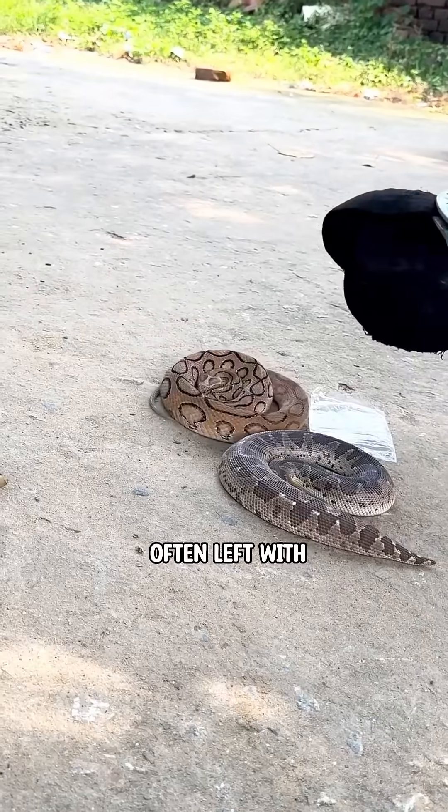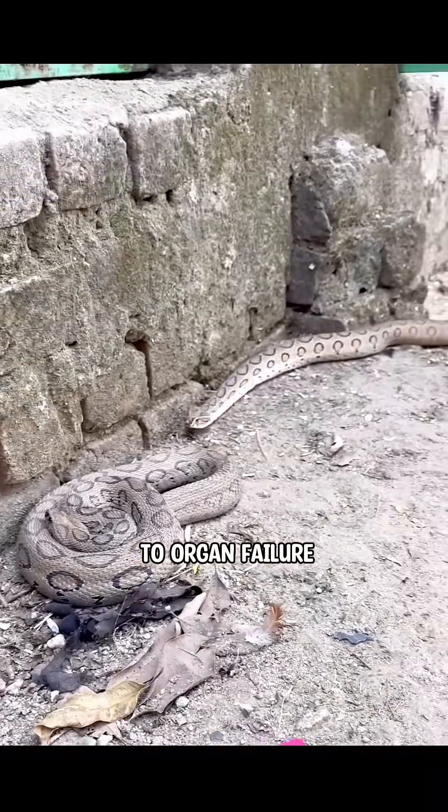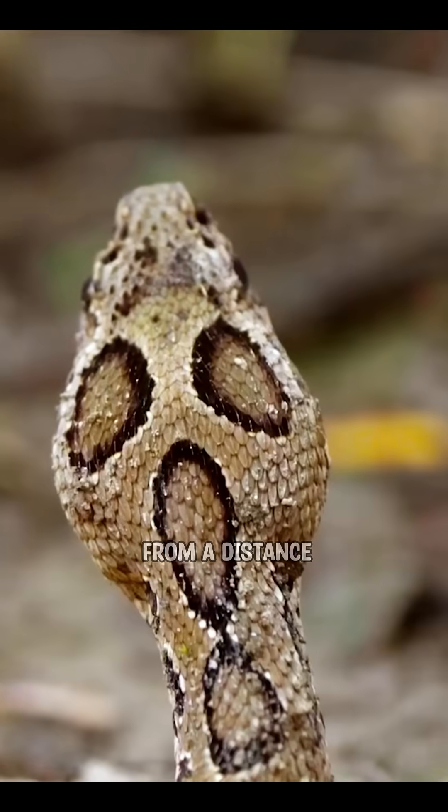Even survivors are often left with severe complications — from blindness to organ failure. It's a beautiful snake, no doubt. But admire it only from a distance.